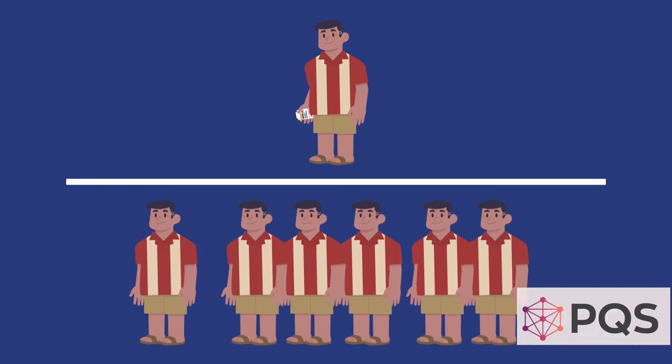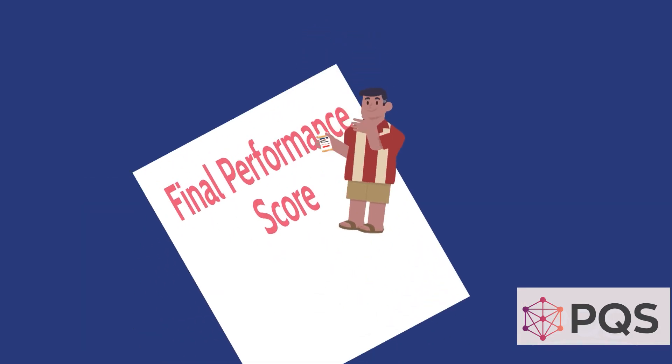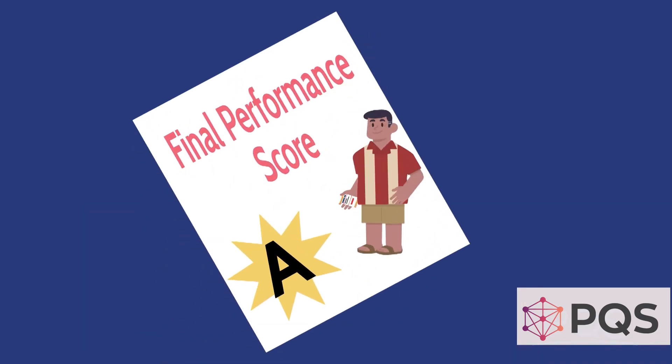That number is then aggregated across the board to give you your final performance score. Sounds simple, right? Well, there's always caveats.